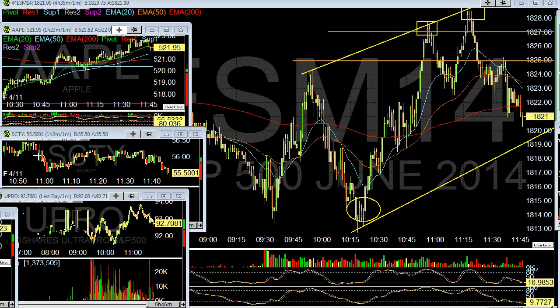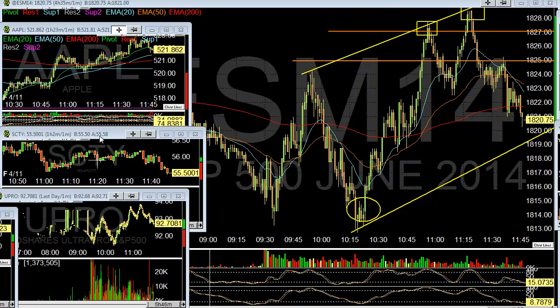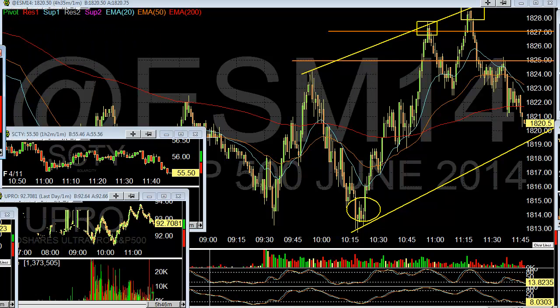Hey everyone, Daytona Rockstar here, back with you doing some updates on Friday, watching the market right across the board. S&P's down 5, Dow's down 65, Nasdaq's down 12.